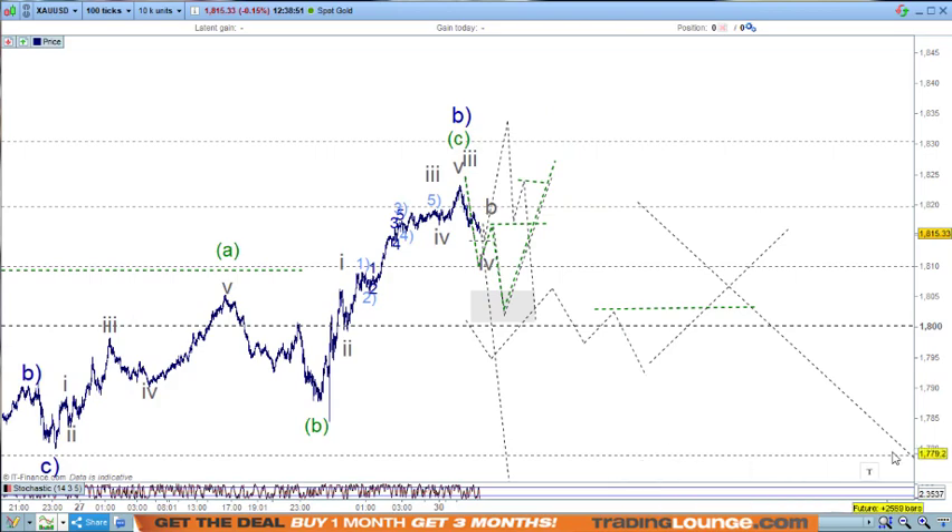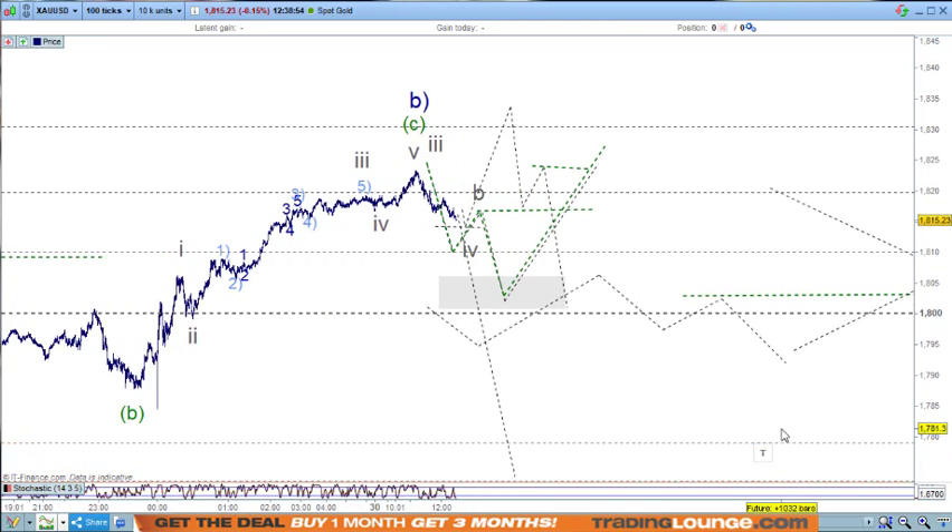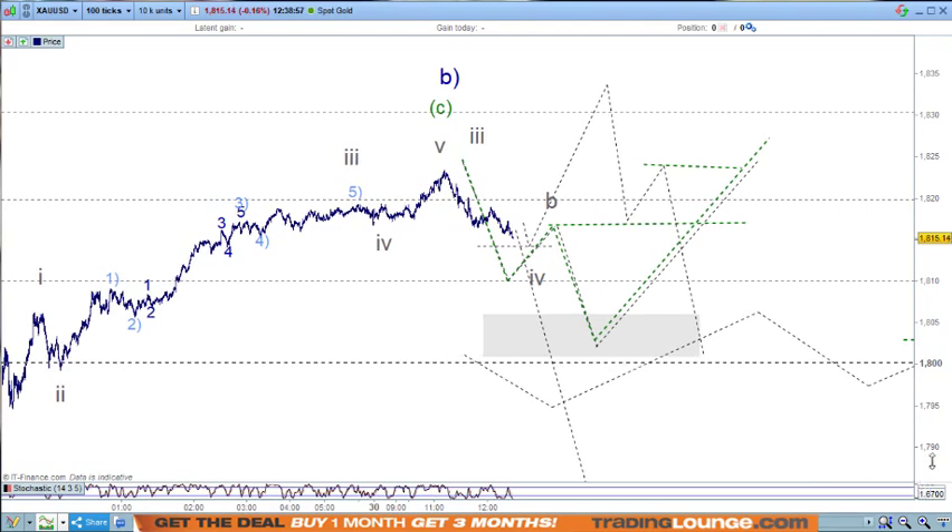We're getting closer - we just need to rule out the triangle or the irregular flat. Cheers.